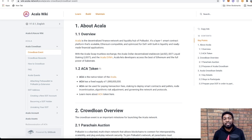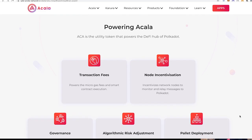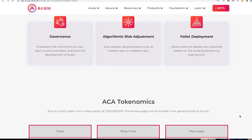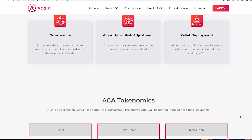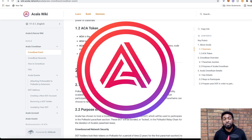Many of us are interested in the crowd loan auctions, which is likely why you're watching this video. For this project, the token is called the ACA token, and there will be a fixed supply of 1 billion tokens generated. It is deflationary in nature — no additional tokens will be created, unlike platforms like Moonbeam or Astar which have some level of annual inflation.